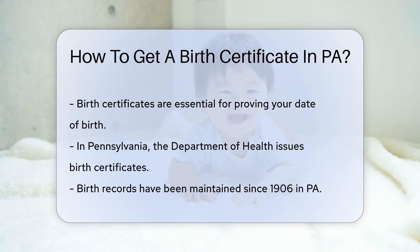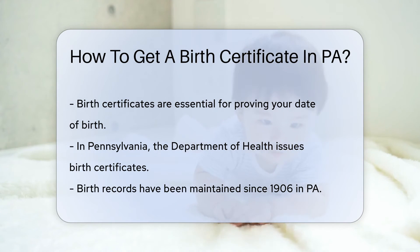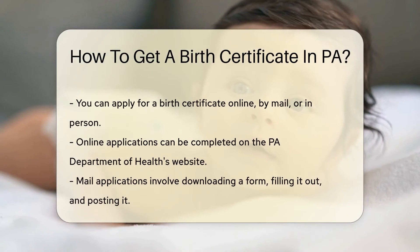In PA, birth certificates are issued by the Department of Health. They've been keeping these records since 1906, so if you were born after that, you're in luck.